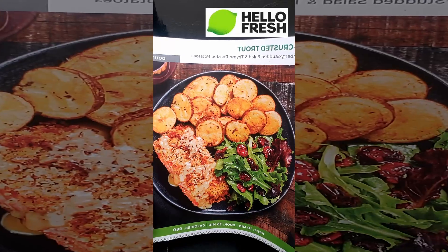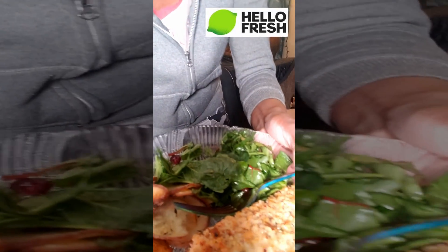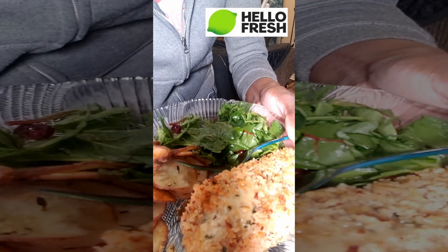We're back. This time we got Hello Fresh — pecan crusted trout with cranberry studded salad and thyme roasted potatoes. It looks like this in the picture, and it looks like this on the plate.